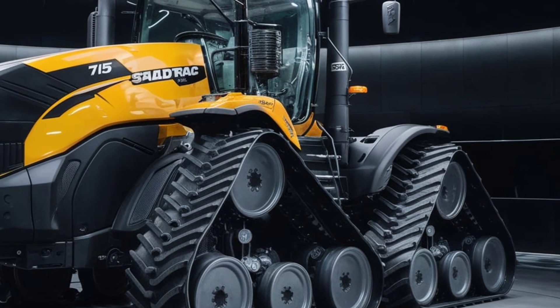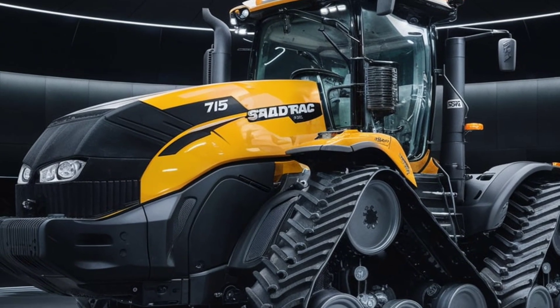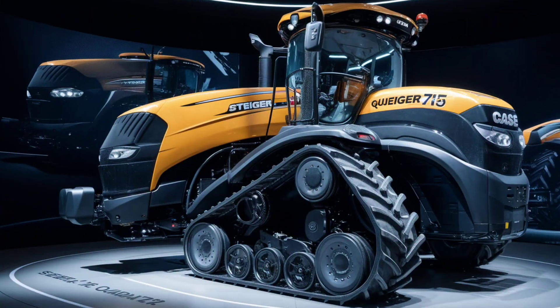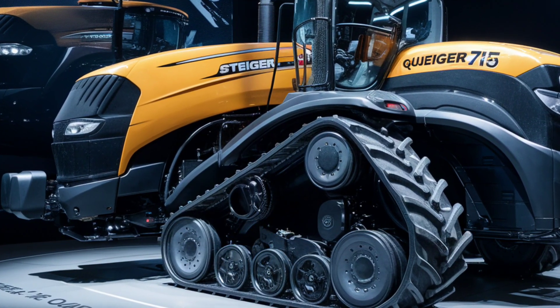While the Steiger is all about power, it's also about efficiency. The engine meets the latest emissions standards with a cutting-edge selective catalytic reduction system. This not only reduces fuel consumption but also ensures lower emissions, making it a more environmentally friendly option for large-scale operations.